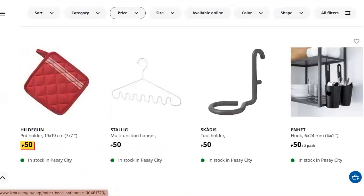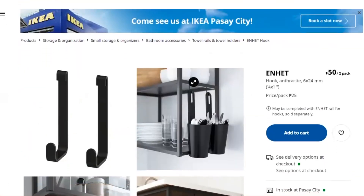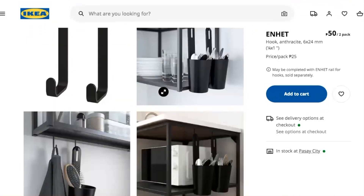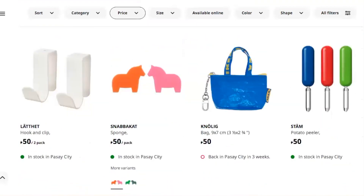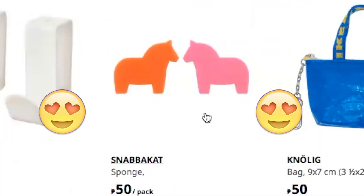And then there's an ENHET hook — it's basically just a hook above dispensers or containers for spoons or whatever you want to hang. It's literally just a hook, but it is a good idea. There's also a clip that you attach to a door or any cabinet door.